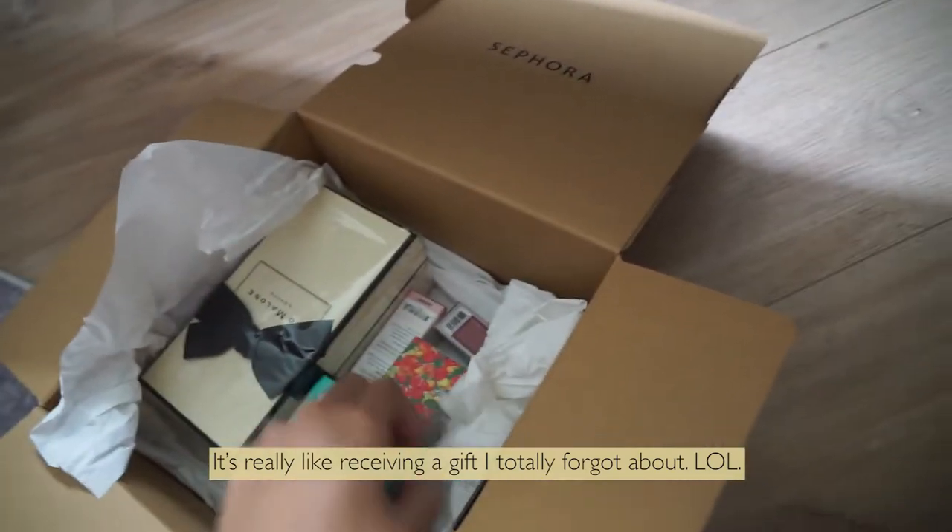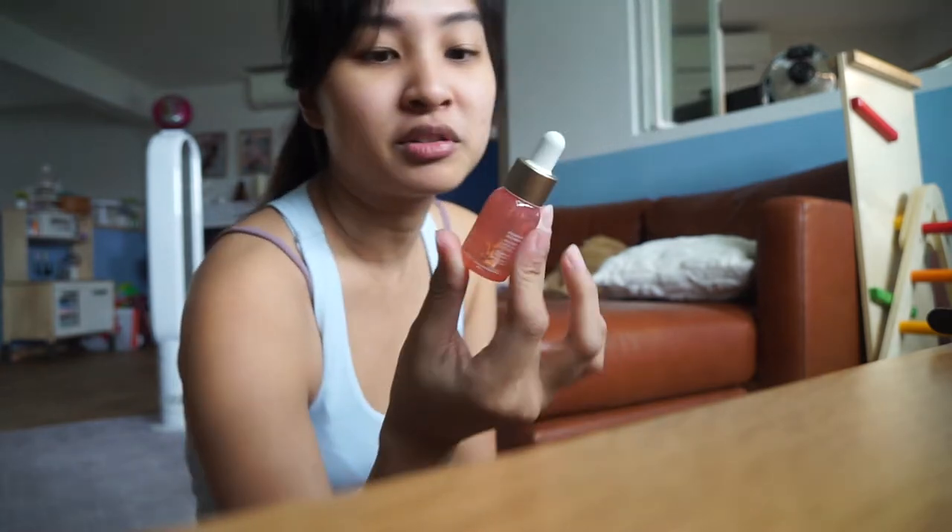Oh yay! I forgot I ordered this — Biosense, Biosense Squalane and Vitamin C rose oil. You know when something is really small and really expensive, it usually works. This is a tiny bottle.